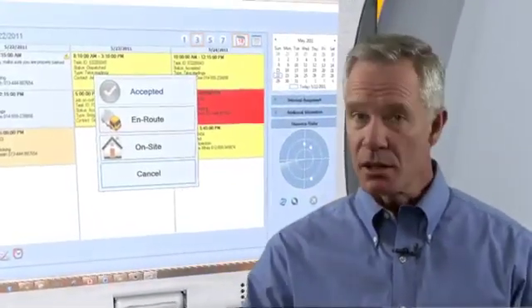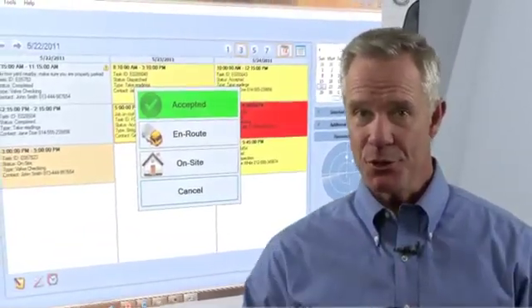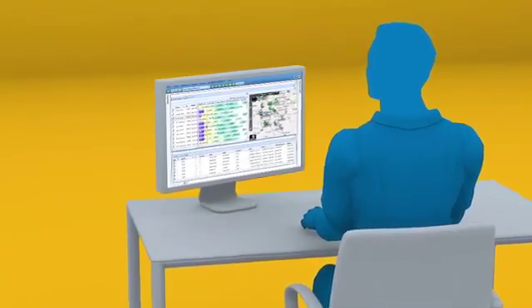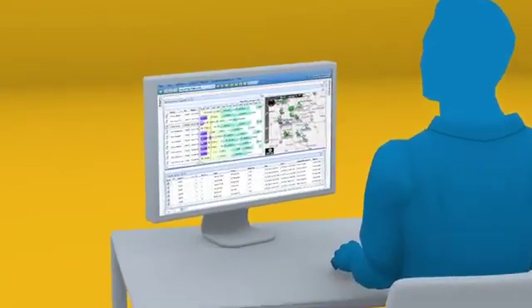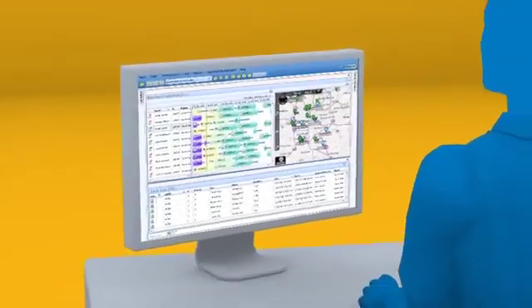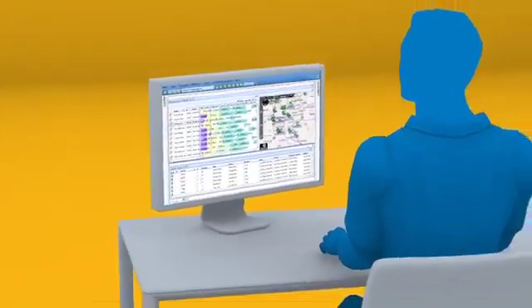All scheduled appointments are clearly listed. As soon as the service tech clicks Accept and En Route, that update is immediately available to the back office. The tech clicks Show Route and the GPS system efficiently guides them to the service site or asset, while the supervisor can monitor exact locations and travel speed.